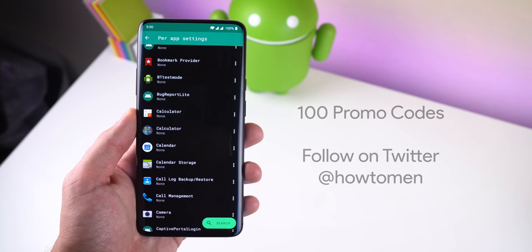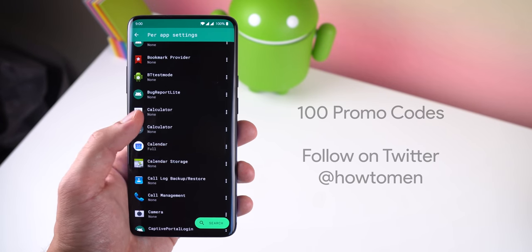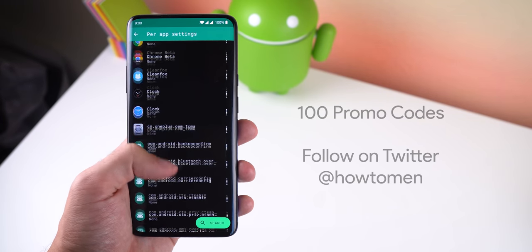The developer was generous enough to provide me with a hundred promo codes to give away on Twitter at HowToMen, so you definitely need to follow me there if you want those promo codes.